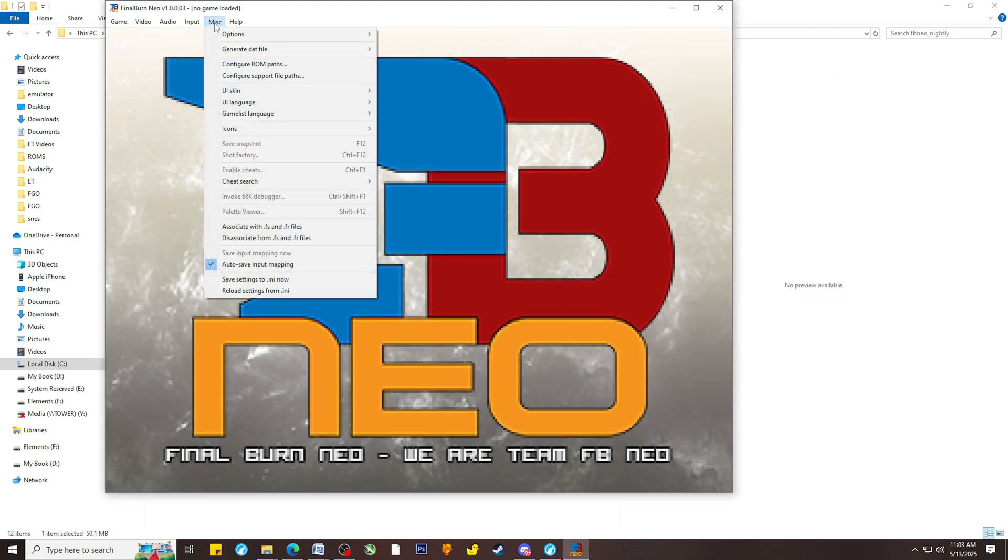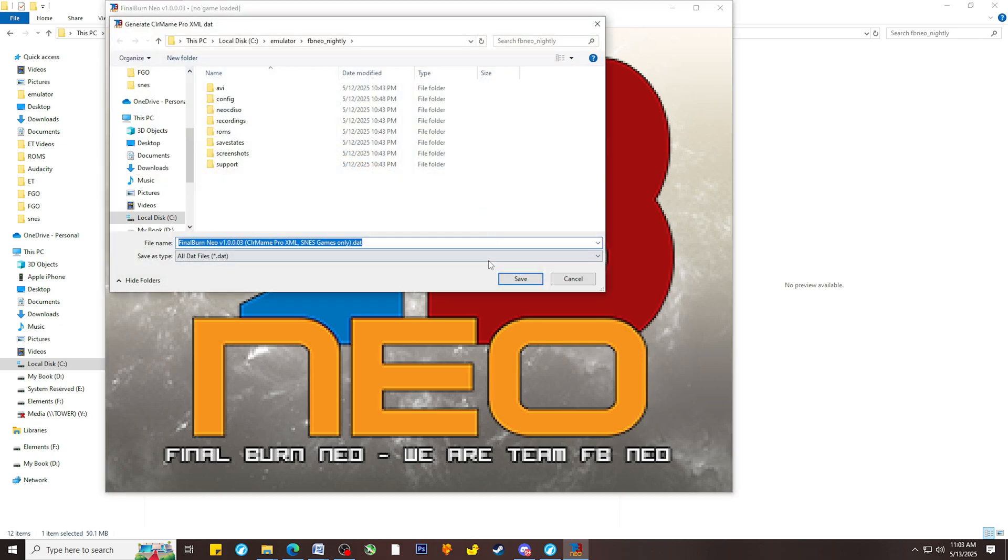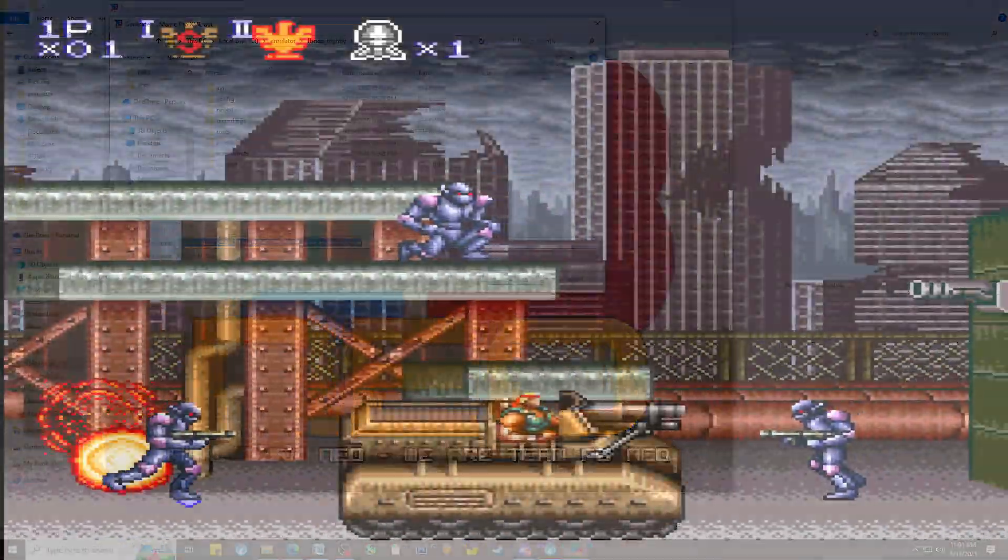Renaming the ROMs was pretty simple. You have to get the dat file from Final Burn Neo, which is in the miscellaneous menu under Generate Files. From there, I recommend following the YouTube tutorial provided on the ROM Vault website. I personally used the ToSort method, which was a lot faster.